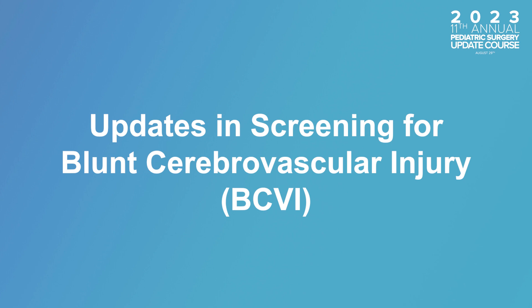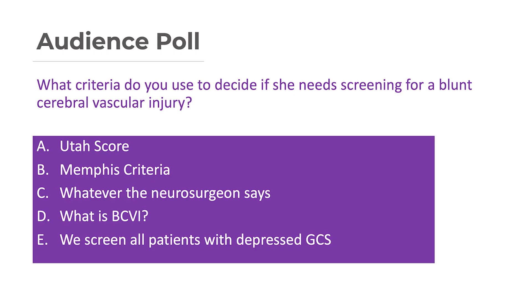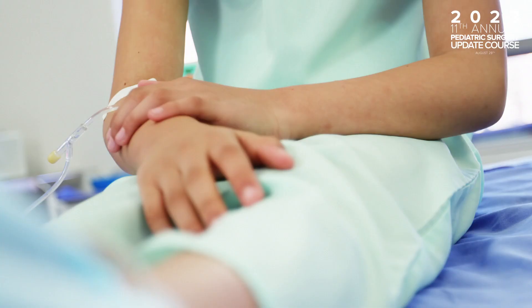Today we'll review updates on screening for blunt cerebrovascular injury, or BCVI, with doctors Katie Russell and Mira Kodagal. We've got an 11-year-old female who got hit by a truck when she was crossing the street. She has a GCS of three and obvious chest trauma. What criteria do you use to figure out if she needs screening for BCVI? The biggest advocates for BCVI screening in our system were our neurologists.